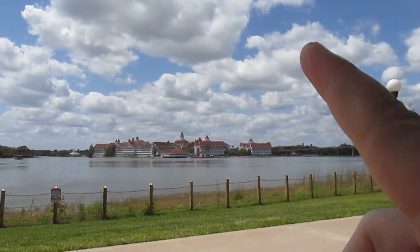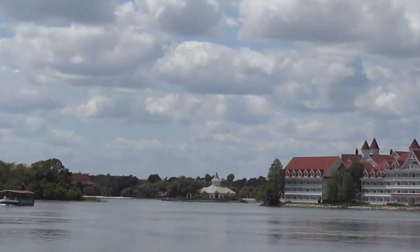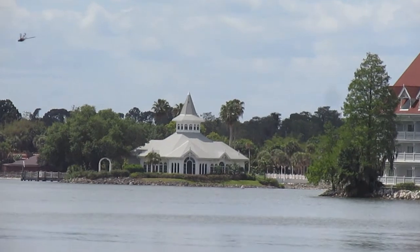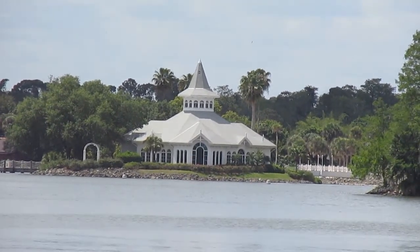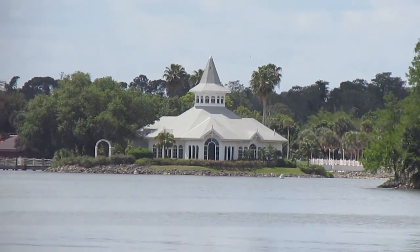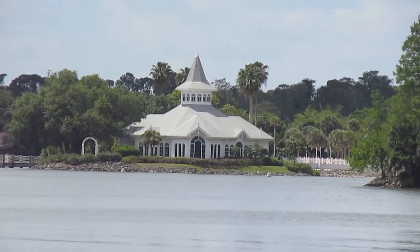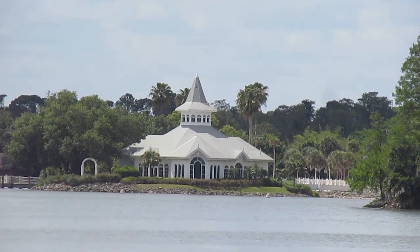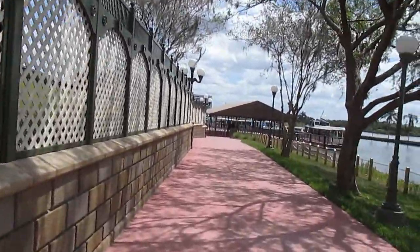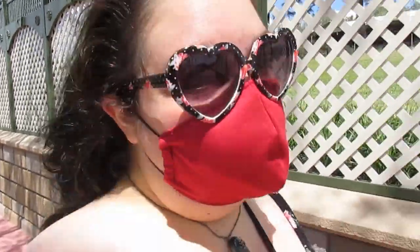That building right there is not the wedding pavilion — this one over here, teeny tiny, that is the wedding pavilion. You can see right there in the middle — that is the window that showcases the castle. You can get married right in front of that window, and it sounds like an absolute dream. Somebody come propose to me. The monorail station is right up there and we are getting to the transportation hub out front of the Magic Kingdom. I'm gonna hop the bus to Saratoga Springs and I will see you guys when I get there.